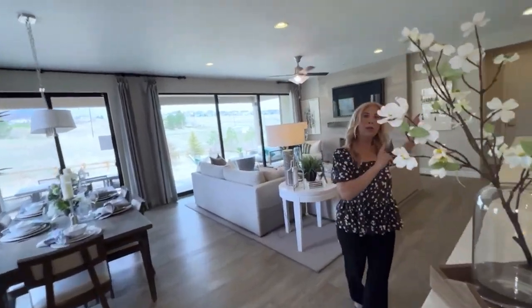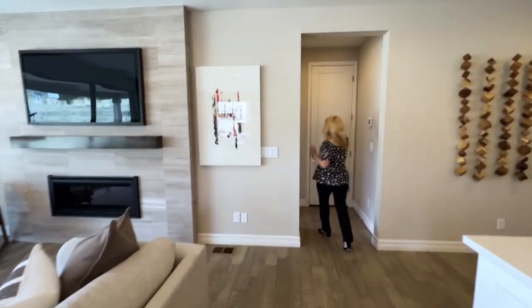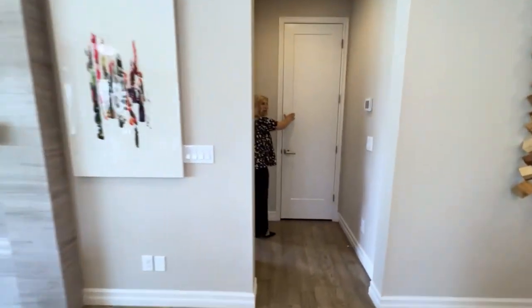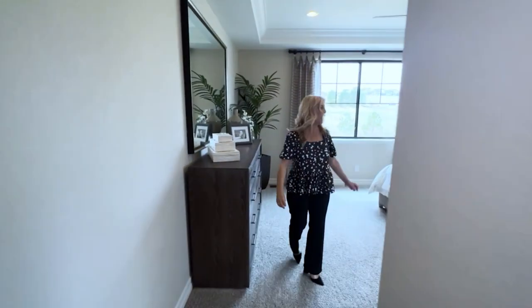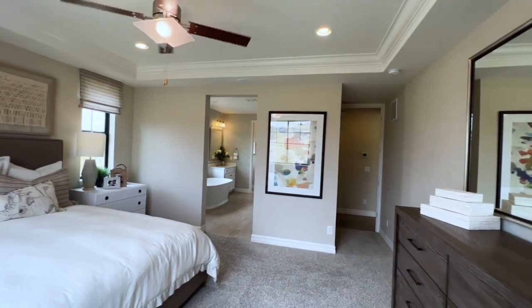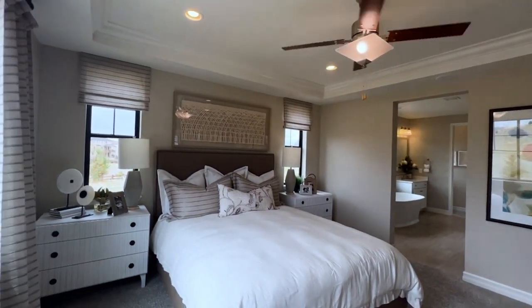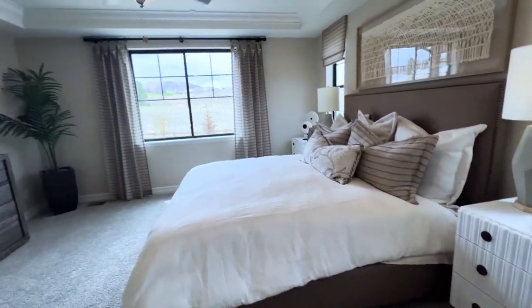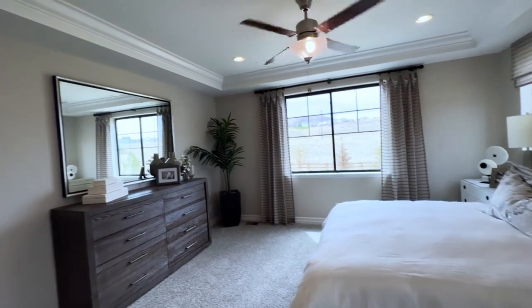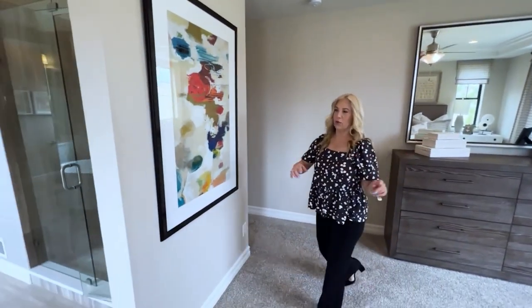Now let's go this direction and I'll show you the primary bedroom. So here we have a linen closet, and then in here is the primary bedroom. As you can see, there's a lot of natural lighting — it is really pretty, really bright. We've got a ceiling fan as well as recessed lighting, so there's plenty of lighting in this room.